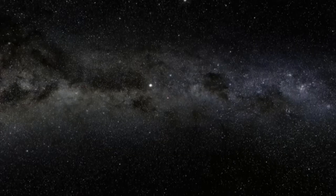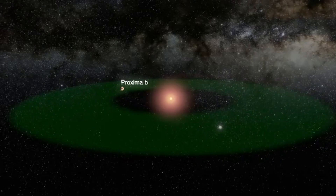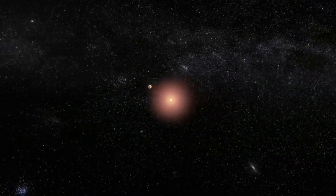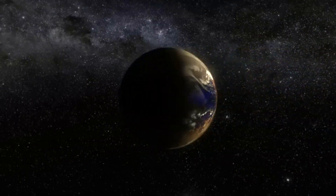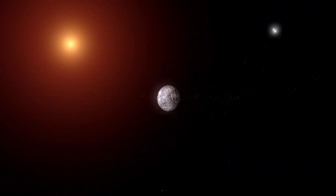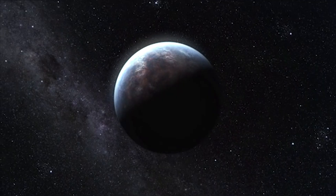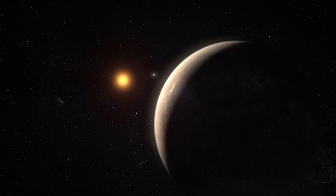Let's dive into why everyone's buzzing about this rocky world. Discovered in 2016, Proxima B stands out because it's not just another gas giant or a barren wasteland. At about 1.2 times the mass of Earth, it's a super-Earth, and its location in the habitable zone makes it a prime candidate for water and possibly life. But Proxima Centauri, the star it orbits, is no gentle sun — it's a red dwarf that loves to throw tantrums in the form of massive solar flares.